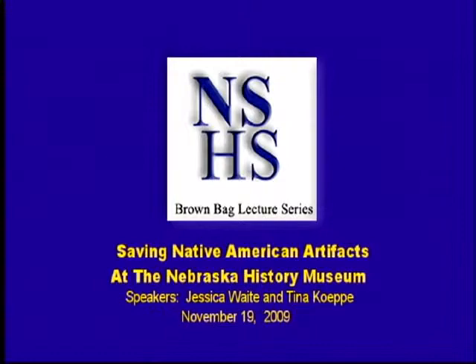Good afternoon. My name is John Lindahl. I'd like to welcome you to the Nebraska State Historical Society's Brown Bag Lecture Series held here at the Nebraska History Museum, the third Thursday of every month. A detailed schedule for this series, as well as information about all the Historical Society's programs and services, can be found on our website at NebraskaHistory.org.